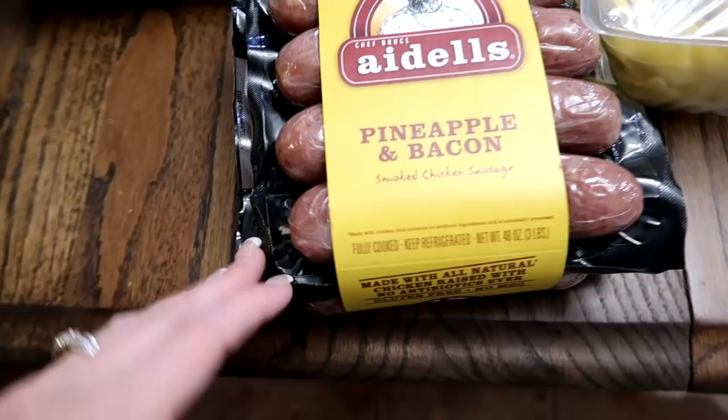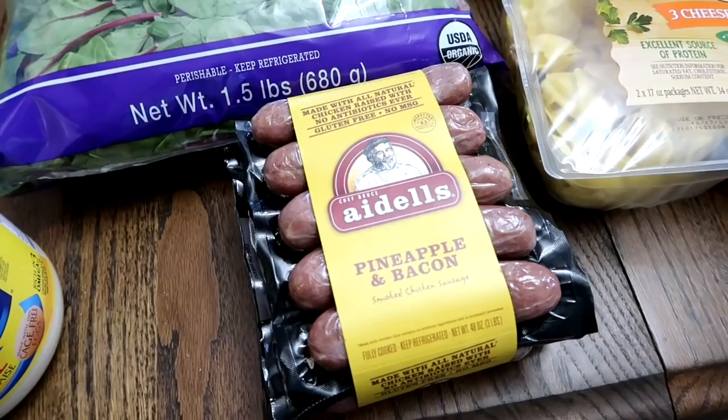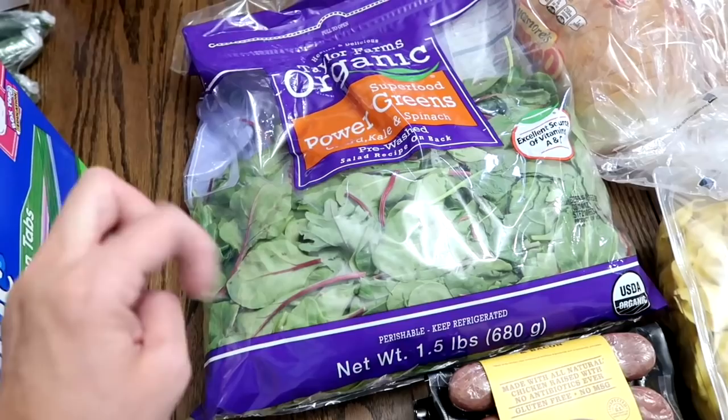And of course the Adele's pineapple and bacon smoked chicken sausage — so good. We love these, the kids love these. I can put them in their lunch box, Jared can take some to work. We honestly love them with our chopped salad. Some power greens — charred kale and spinach. This is for our smoothies as well and salads, and for Jonah's bearded dragon lizard.